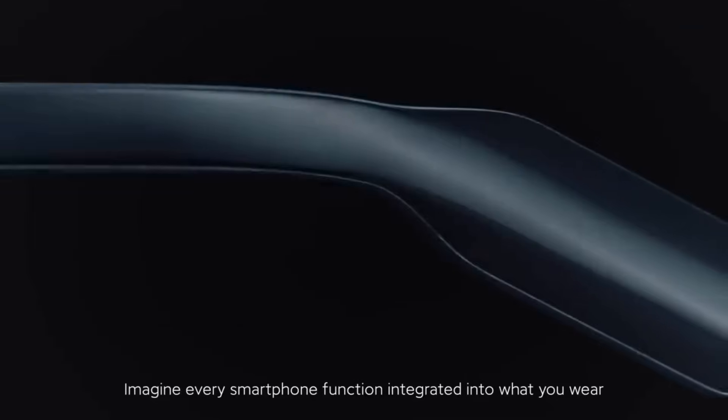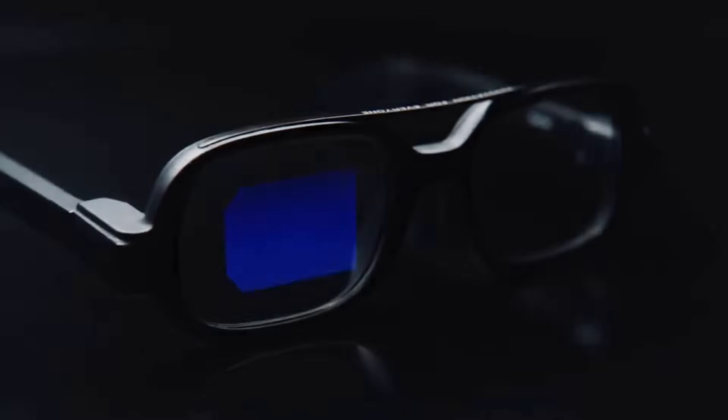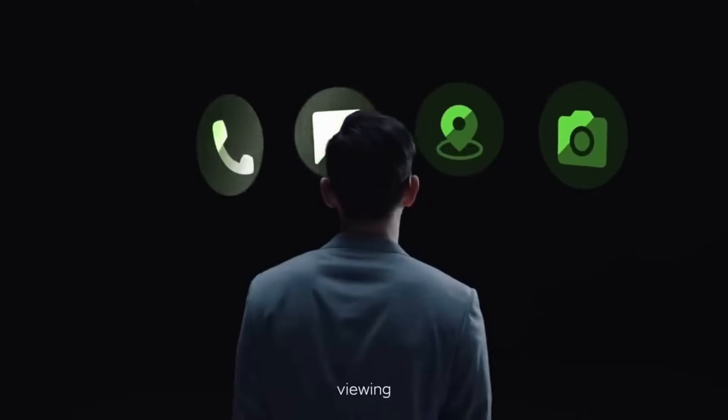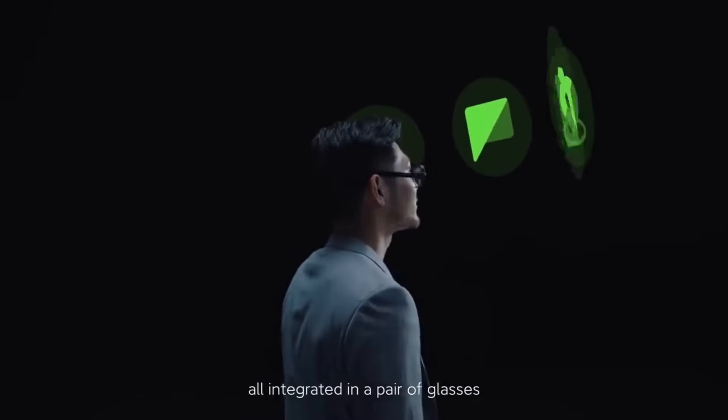Imagine every smart function integrated into what you wear. Today, we're introducing ShowMe's first pair of smart eyewear — calling, viewing, navigating, camera — all integrated in a pair of glasses.